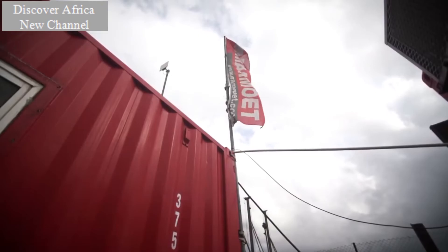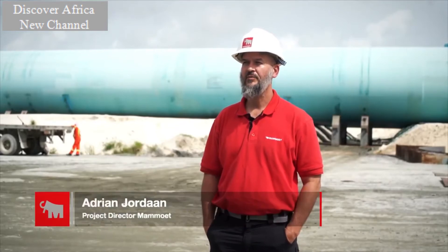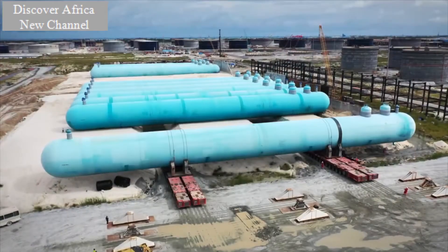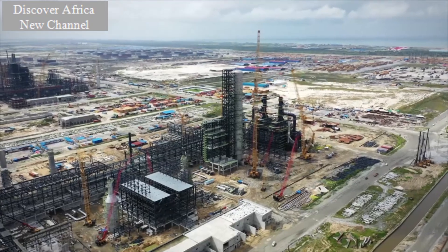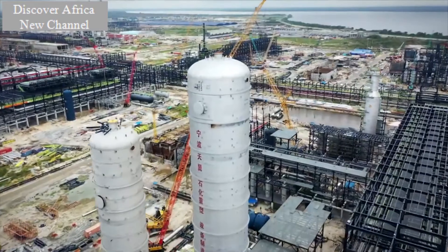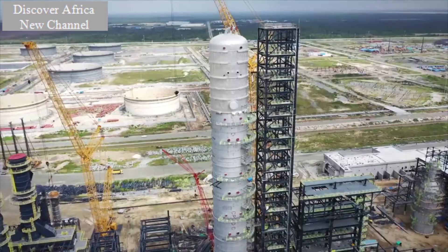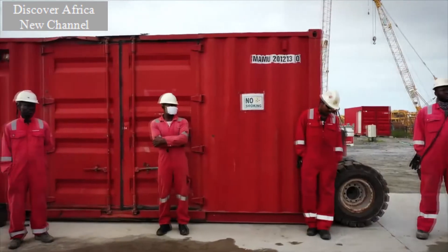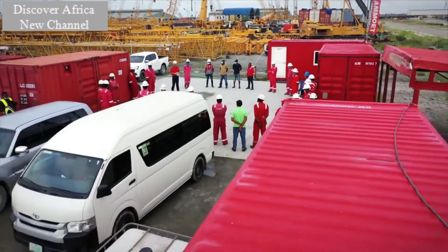For Mamut, working with Dangote approximately four years ago — operationally we've been on the site for approximately two years now. Mamut has recently completed their final scope of work. In total, we have done 239 transports with a combined weight of 85,000 tons, and we did 154 installations with a combined weight of 70,000 tons. It's great to see a project of this magnitude and size, which will ultimately be the biggest single-train refinery in the world, being built by an African man in Africa. And Mamut being part of that is phenomenal — really proud to be part of the Mamut team, and it's been an absolute privilege.